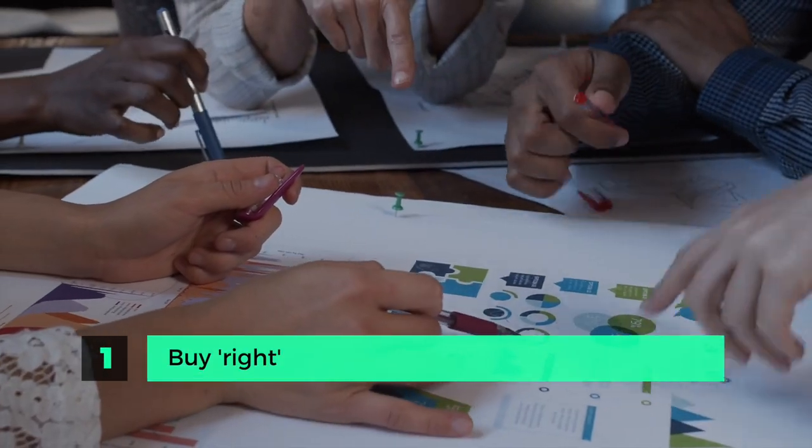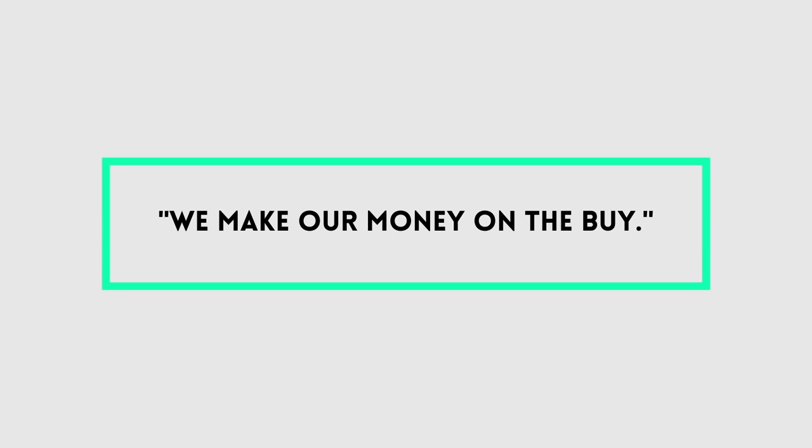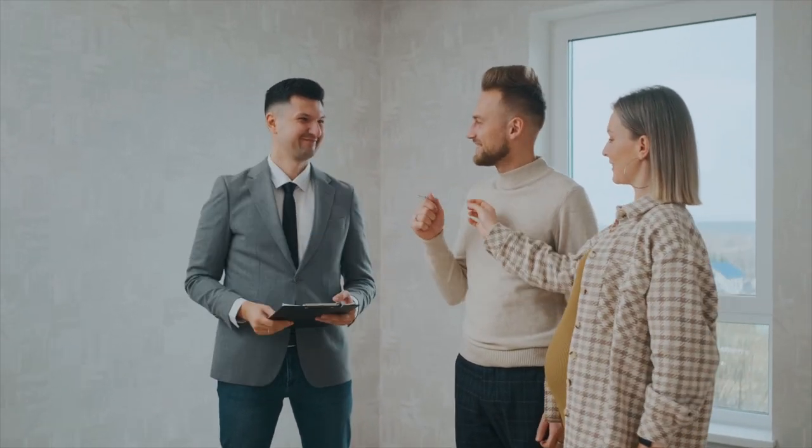Step one is probably the most important, and that is that you have to buy right. There's an expression in real estate that we make money on the buy. If you are overpaying for a property, it's really hard to make money on a flip. If you're buying a property at retail value and trying to improve and sell it again at a higher retail value, you have a very small profit margin. If you buy at wholesale value, your chances of profiting are significantly higher. You can find a local wholesaler, find properties passed by other buyers, or work with realtors who have exclusive or pocket listings.